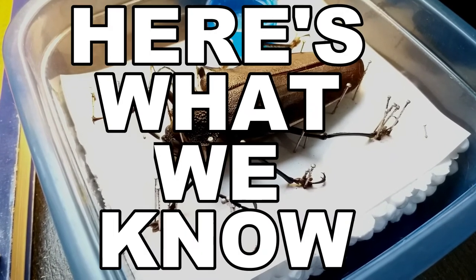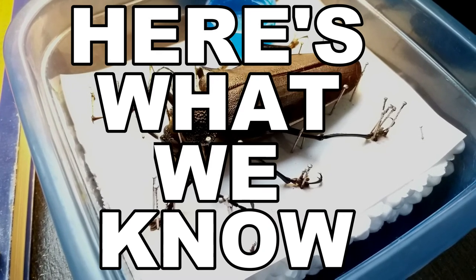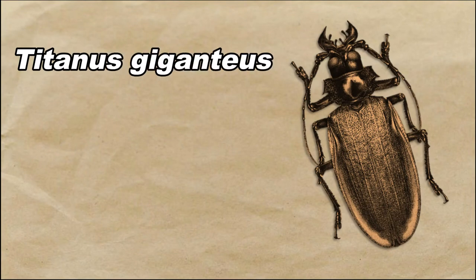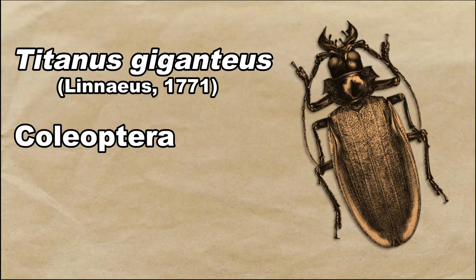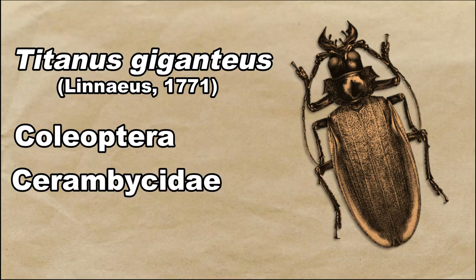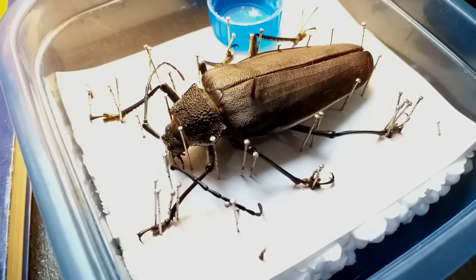Here's what we know about the titan beetle, starting with the classification. The scientific name is Titanus giganteus, described by Linnaeus in 1771. The order is Coleoptera, family Cerambycidae, and sub-family Pryonini.